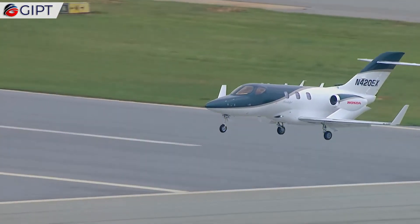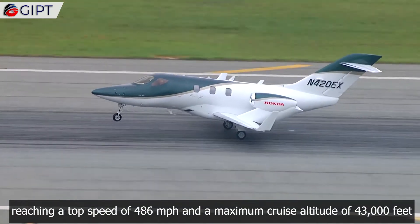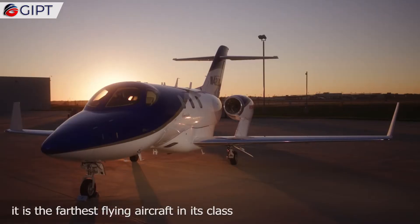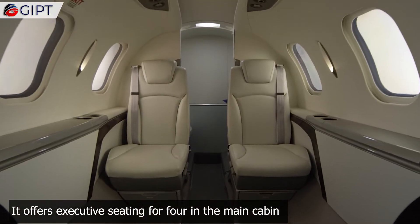According to the company, the Honda Jet Elite is the fastest aircraft in its class, reaching a top speed of 486 miles per hour and a maximum cruise altitude of 43,000 feet. With an exceptional range of 1,437 miles, it is the farthest flying aircraft in its class.